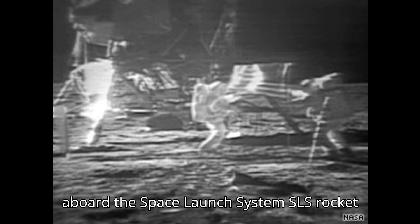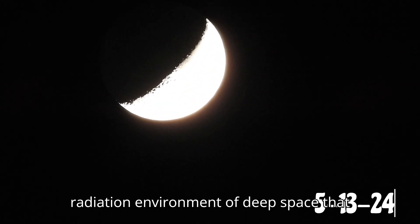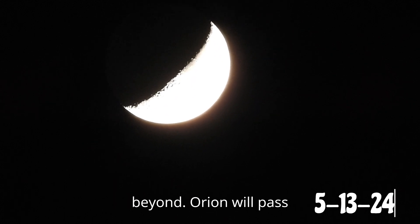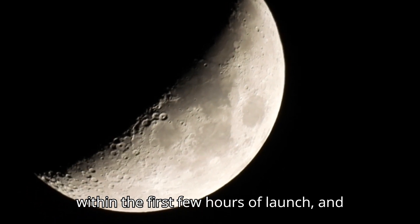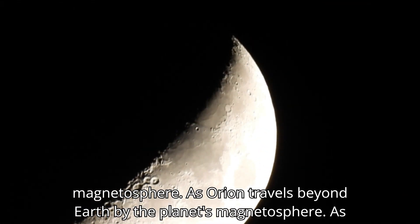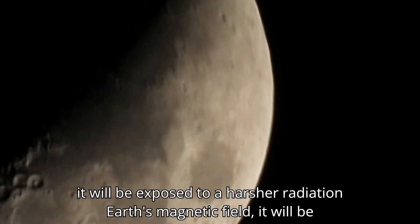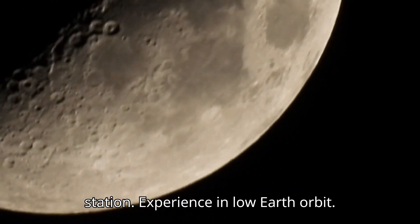NASA's Artemis I flight test will include several instruments and investigations aboard the Space Launch System (SLS) rocket and Orion spacecraft to study the radiation environment of deep space for missions to the moon and beyond. Orion will pass through two periods of intense radiation within the first few hours of launch, and again when returning to Earth, as it travels through the Van Allen belts that contain space radiation trapped around Earth by the planet's magnetosphere. As Orion travels beyond the protection of Earth's magnetic field, it will be exposed to a harsher radiation environment than crew aboard the space station experience in low-Earth orbit.